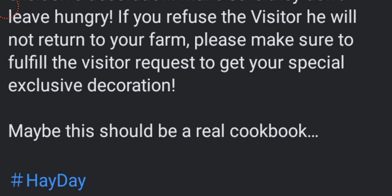Maybe this should be a real cookbook — oh, that would be exciting! So let's get right into the game and start playing this event. I'm really excited, let's go!